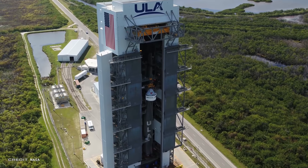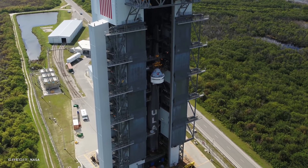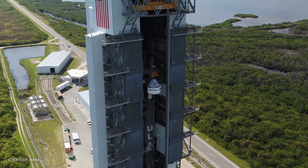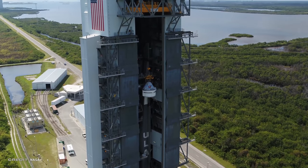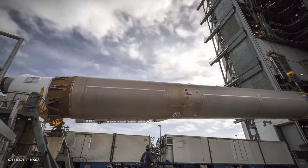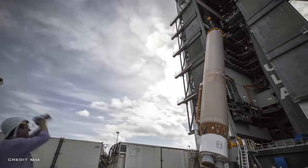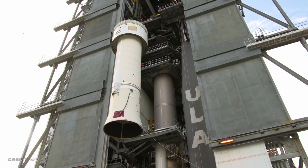Boeing's Starliner capsule is now in final preparations for its upcoming Orbital Flight Test, OFT-1. It's not just Starliner being tested — new ground support equipment and ground crews will also be run through the gauntlet. A major milestone, the Integrated Day of Launch Test, was run on December 6th. Starliner's ride is a United Launch Alliance Atlas V in the N-2-2 configuration, with no payload fairing, as Starliner sits atop the rocket.